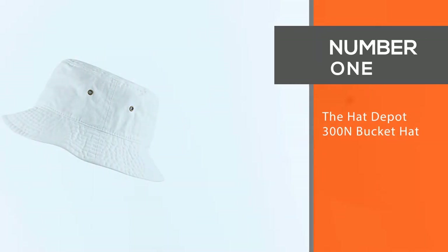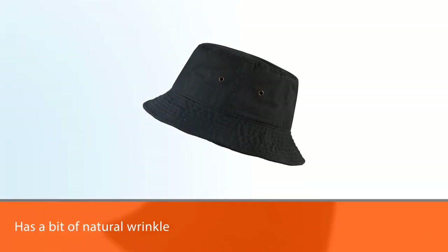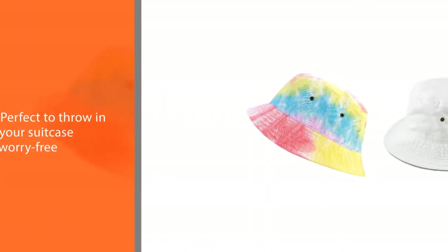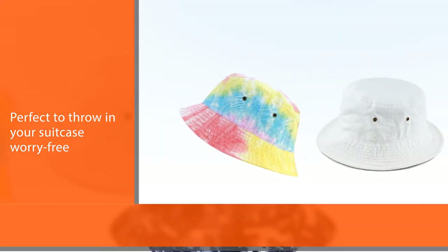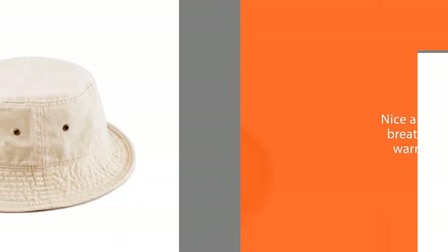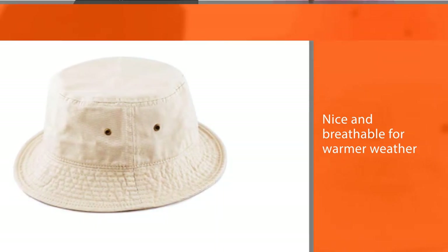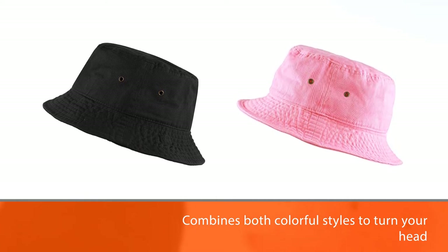Number one, most popular: the Hat Depot 300N Bucket Hat. This unisex bucket hat has a bit of natural wrinkle in it, making it perfect to throw in your suitcase worry-free. Plus, it's made with 100% cotton, which makes it nice and breathable for warmer weather. This classic bucket hat is perfect for anywhere you go with outdoor activities. It combines colorful styles and comfort for all-day wear. You can use it for your usual day-to-day activities, and it's designed to protect from sunshine and wind.